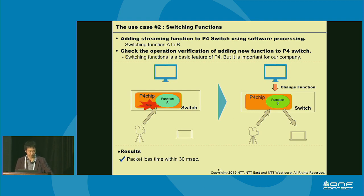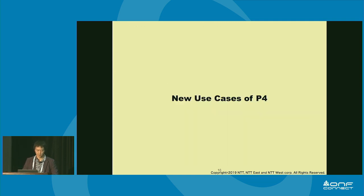This is the second use case and its result. In this use case, we tried adding a streaming function to the P4 switch using Tofino fast refresh. At first, function A was on the P4 chip, then we added function B to the chip and measured the switching time from A to B. The result at the bottom of this slide shows we switched the function within 13 minutes of packet loss. In this experiment, we were able to confirm that the basic feature works well. This is the end of my part. Next, Yonesaka will introduce a new use case of P4 switch.